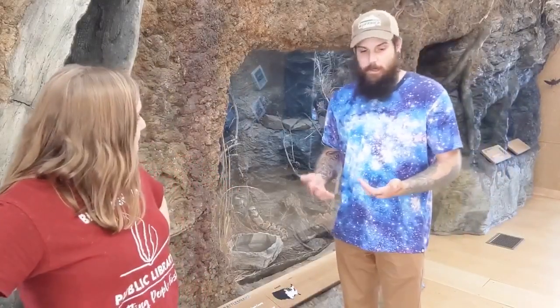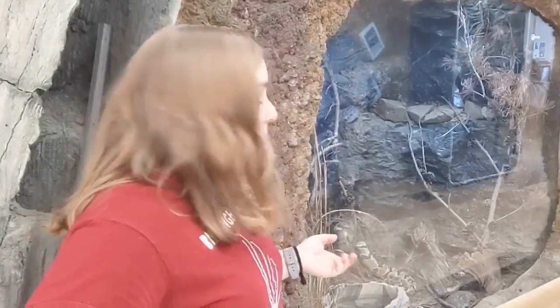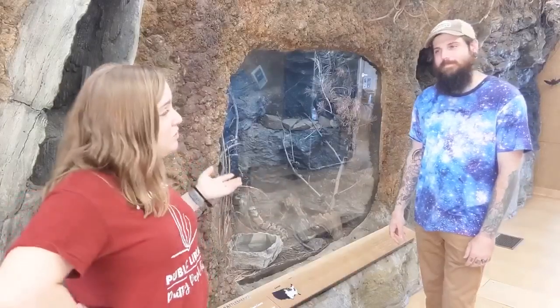In the wild, she might eat small mammals that include rabbits. She might eat birds, rodents, including rats and mice. Would you like to eat a rat or a mouse? Me neither. Talking about rattlesnake babies reminds me of a really good story I have called Baby Rattlesnake. So let's go to the library and hear that story.